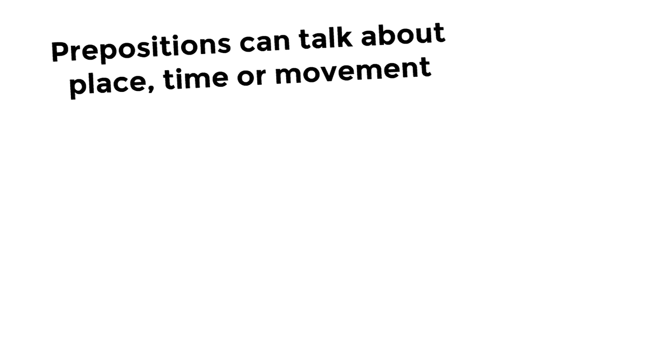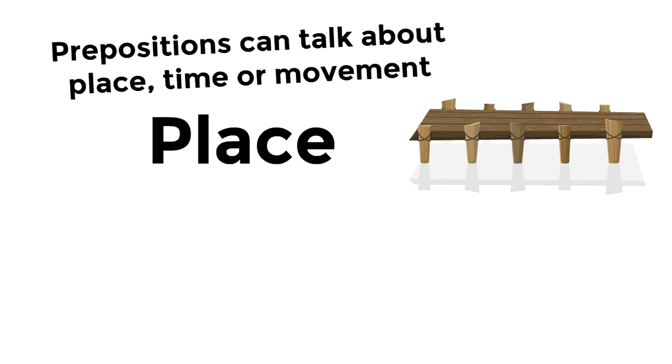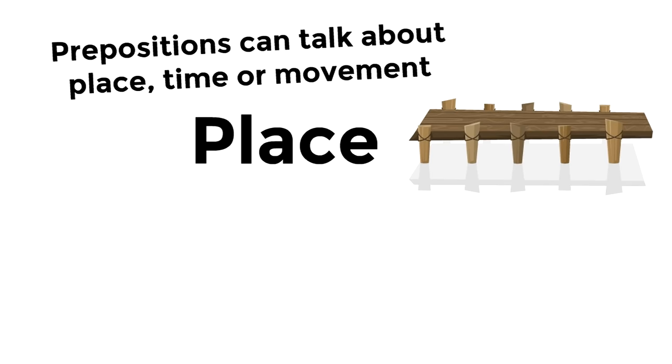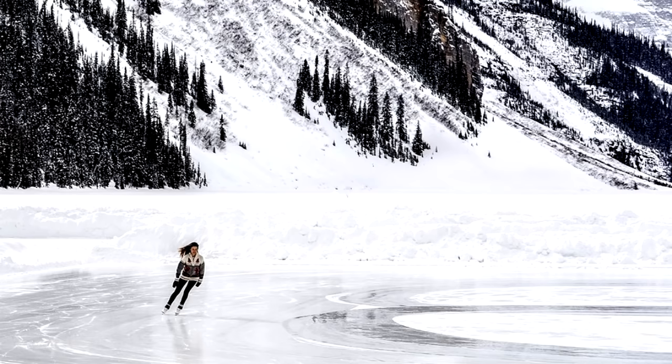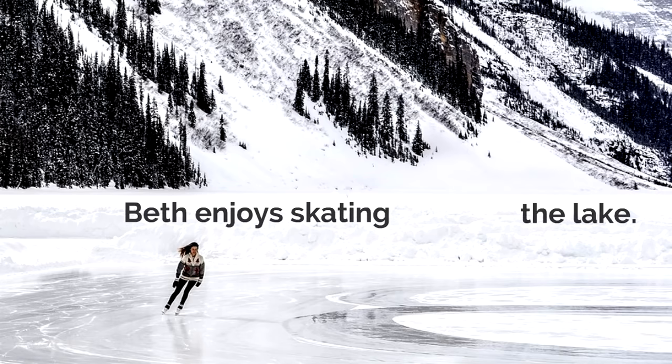Prepositions can talk about place, time, or movement. Here are some examples of prepositions that talk about place: on, over, at, in, around, under, below, above, behind. These are all prepositions that talk about place or placement. Let's look at this example. Beth enjoys skating the lake. There's a gap — we need a preposition that talks about place. Let's try 'around.' Beth enjoys skating around the lake. That's the perfect preposition for that. It connects 'lake' to the rest of the sentence.